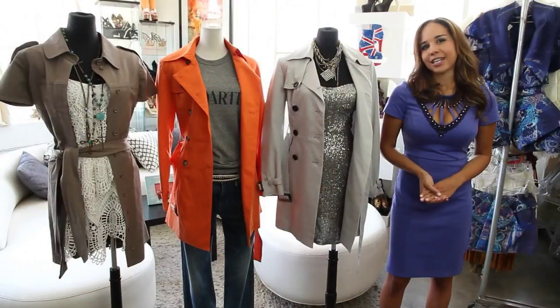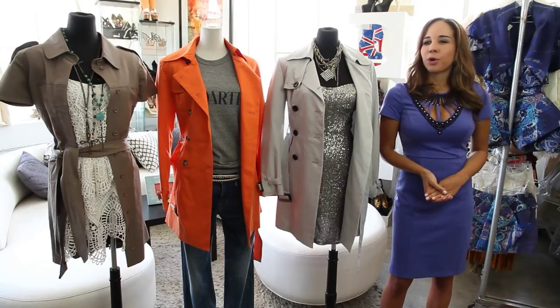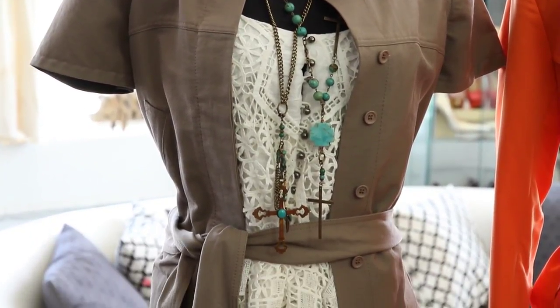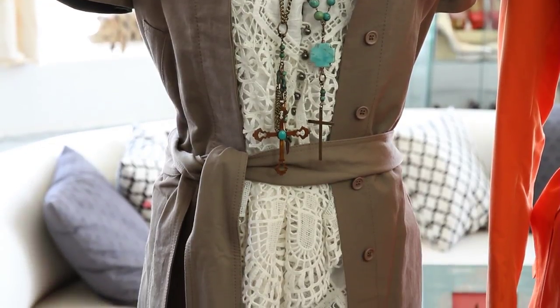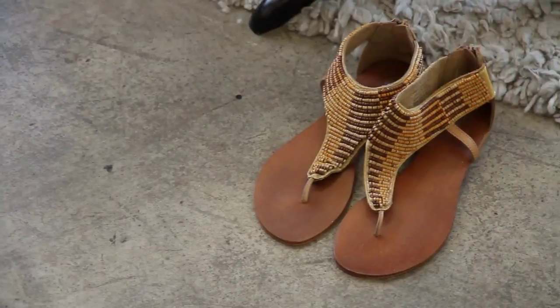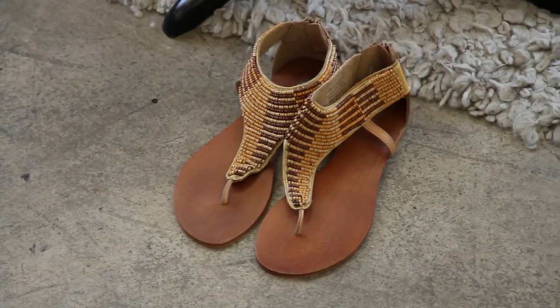For the third look, it's something a little more summery. We have a short sleeve trench by Diablas and a lace dress by Sherry Baudel. With that, we added necklaces by Debbie Lynn Designs with turquoise and cross detail. Flat pair of sandals and you're good to go.